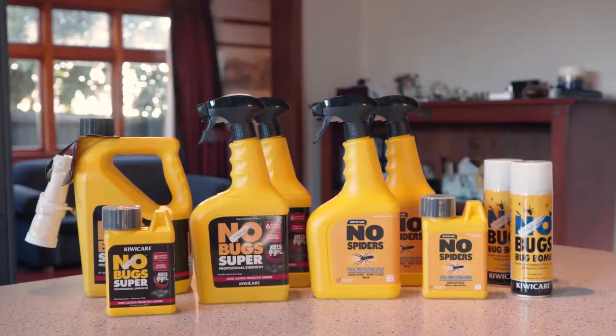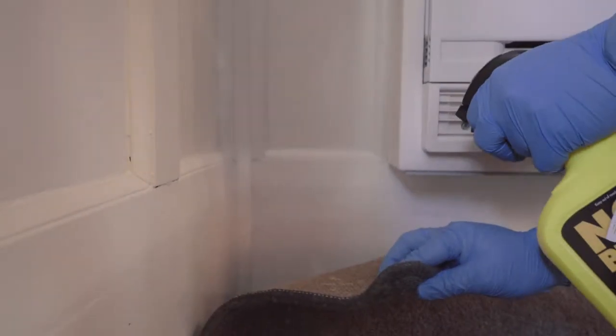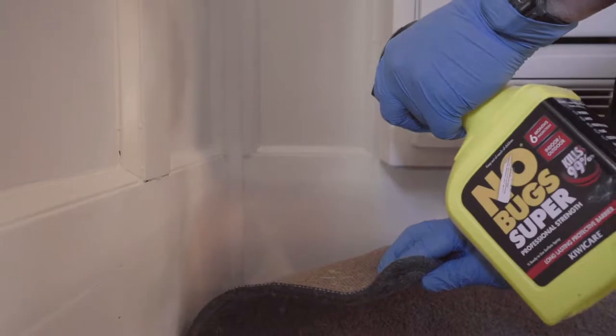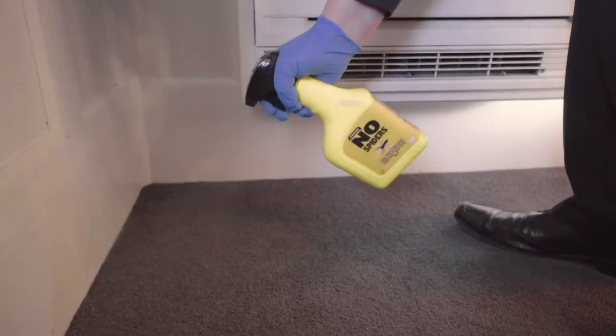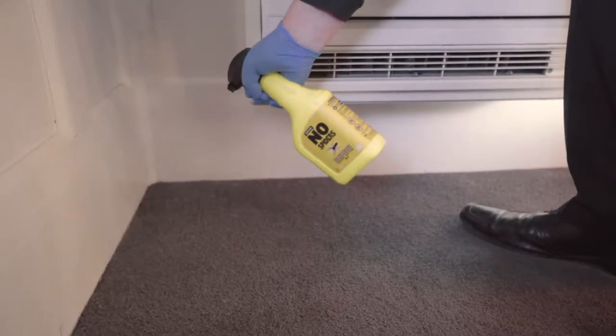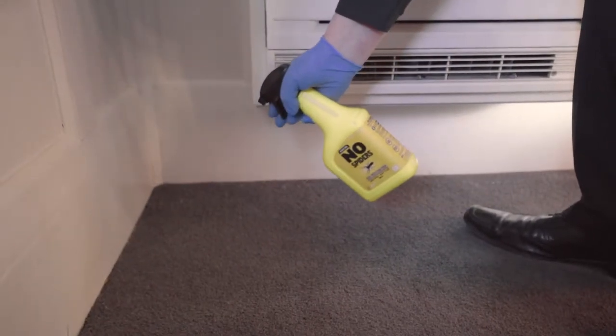To protect your carpets, clothes and other fibre goods, you should spray with a long lasting surface insecticide such as No Bug Super or No Spiders. To protect carpets, lift the edge of the carpet and lightly spray the underside and the floor below. If the carpet cannot be easily lifted, spray the top surface with No Spiders so that the liquid penetrates through to the underside.